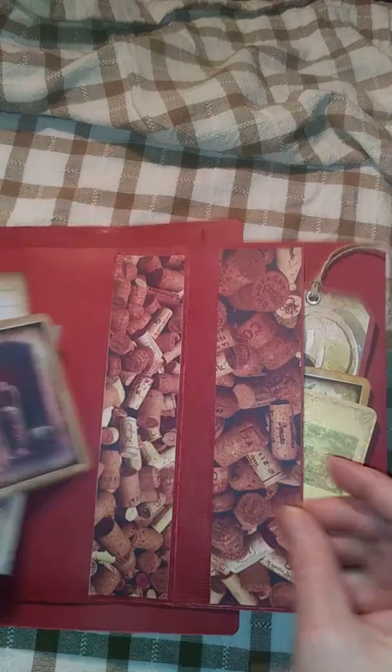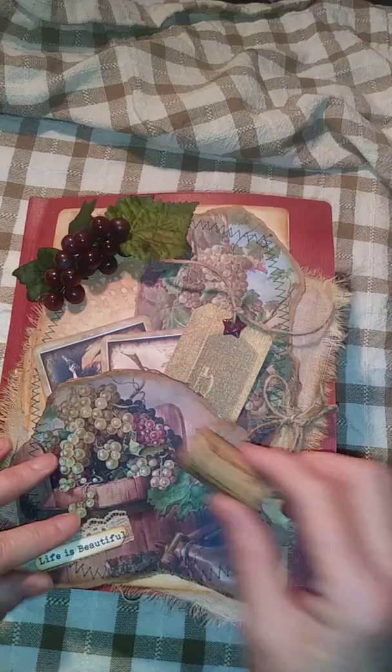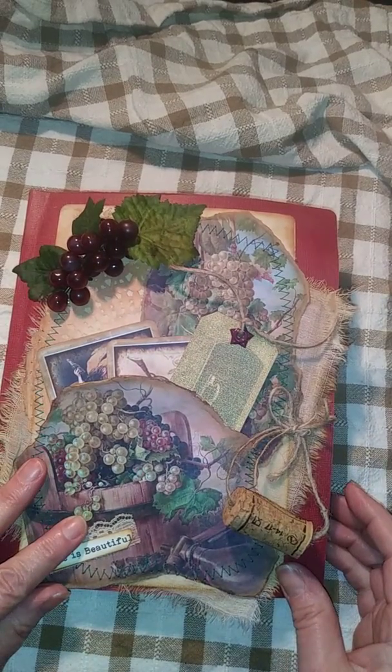So there you go. Kelly, I had an awesome time making this. It was a lot of fun. I hope you guys enjoyed the journal. Let me know what you think in your comments below and hit the subscribe button. You have a good day. Bye.